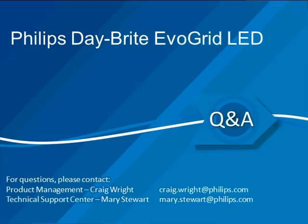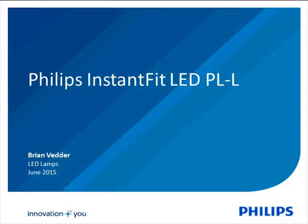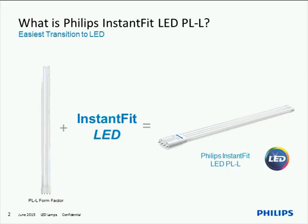Next up, I'm here with Brian Better, our product manager for the Philips Instant Fit LED PLL lamps. Hello everyone, thanks for your time today. The basic premise of the product is taking the current fluorescent lamp, combining it with our Instant Fit technology, and creating the Philips Instant Fit PLL. As with all of our Instant Fit lamps, it's a very simple plug and play — it works with most Instant Start and Program Start ballasts.